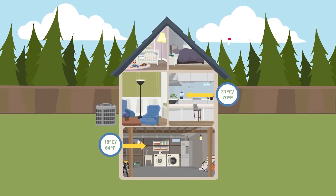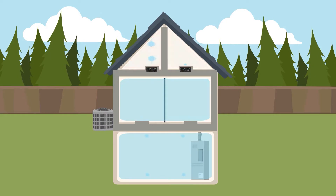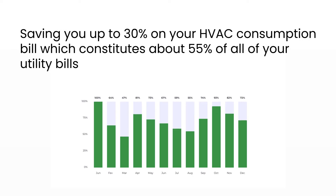Smart Cocoon is revolutionizing heating and air conditioning. Smart Cocoon uses advanced technology to sense and automatically redirect energized air from areas that don't need it to areas that do need it, while at the same time saving the user up to 30% on their HVAC portion of their energy bill.